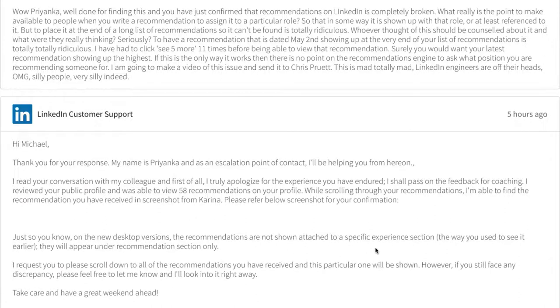She explained: 'On the new desktop version, recommendations are not shown attached to a specific experience section the way you used to see earlier. They will appear in the recommendation section only. Please scroll down to all the recommendations you have received and this particular one will be shown there.'